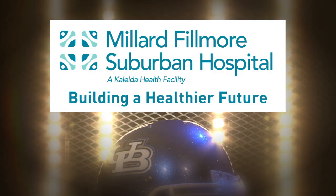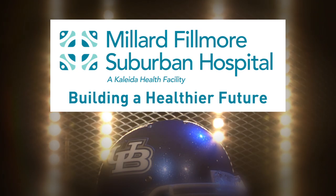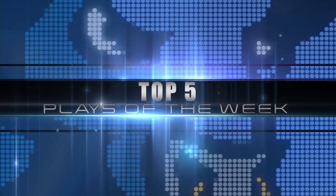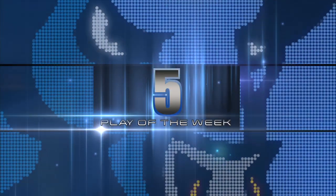Top five plays are brought to you by Millard Fillmore Suburban Hospital, building a healthier future. Time for the top five plays of the week. Number five.